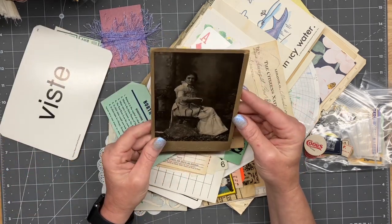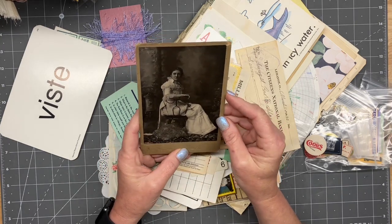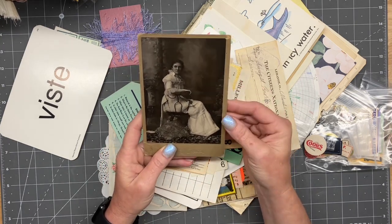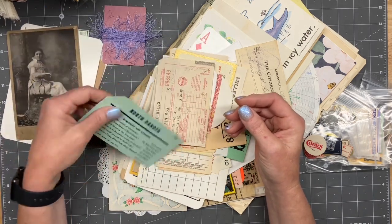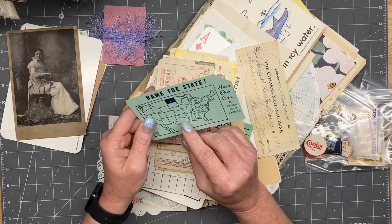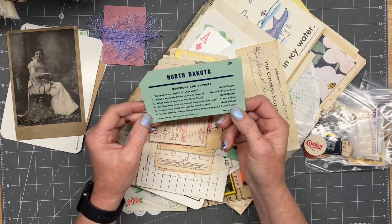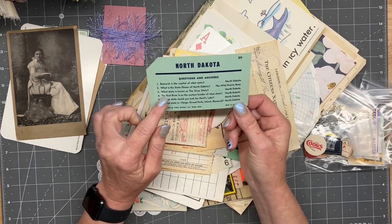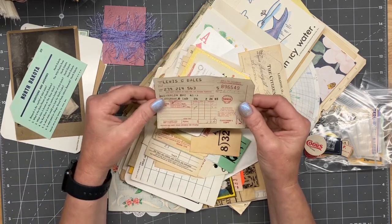Oh, I love this one — that'd be a really cool face plate for a journal, wouldn't it? And look — 'name the state,' North Dakota, with Q and A on one side. That's really cool. Gas station receipt.